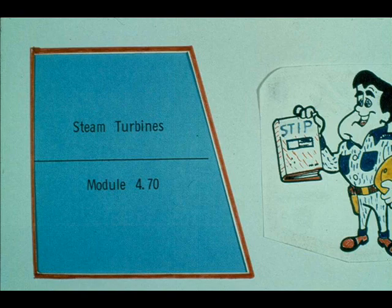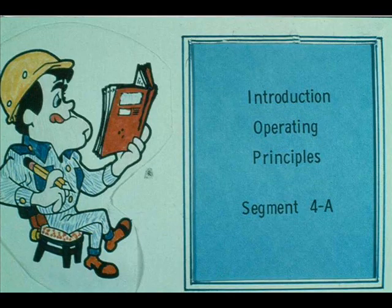Steam turbines may differ from one another in size, appearance, and construction, but all of them are similar in operation, and all work on similar principles. During this introductory segment of our course on steam turbines, we will explain what a steam turbine is, how it works, and generally what it is used for.